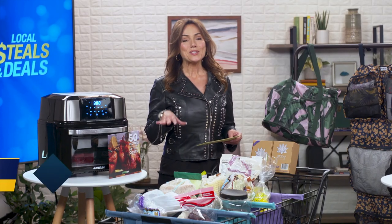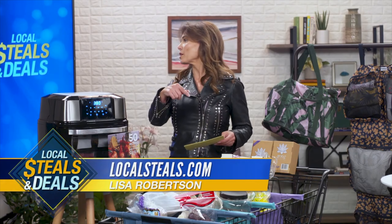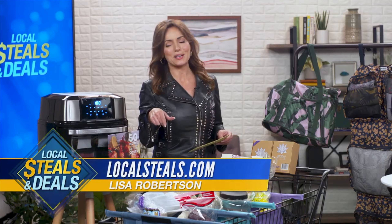Hey guys! This is really Local Steals because I'm stealing every one of these. I'm putting these in my car as soon as we're done. Right now though, you can find them on LocalSteals.com.